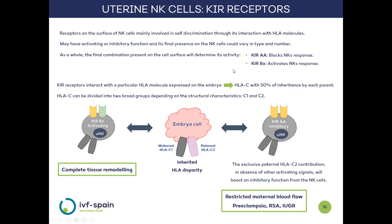In the embryo, NK cells interact with a particular type of HLA molecule called HLAC, inherited 50% from each biological parent. These HLAC molecules are also divided into two types, C1 and C2, for structural reasons. The HLAC molecules carried by the pregnant woman will be considered as self, and any difference from these molecules will be identified as foreign and will lead to the engagement of NK cells.